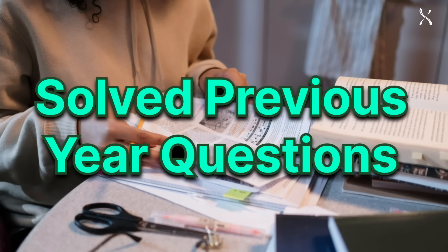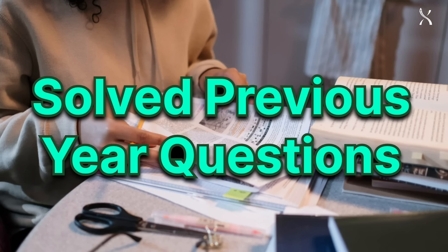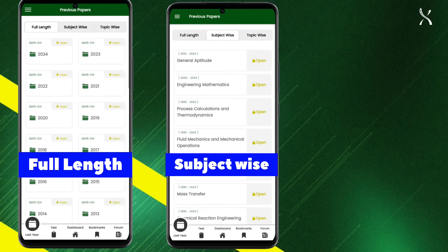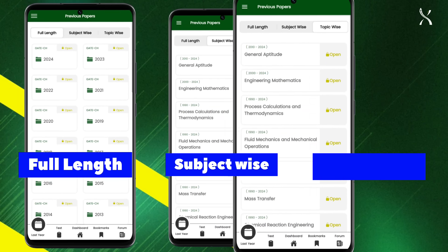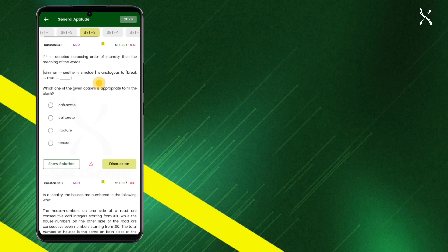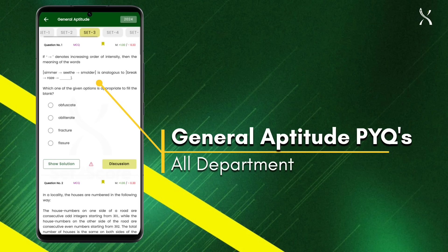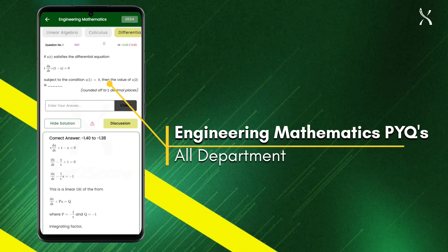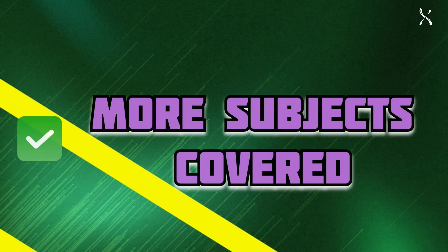Set2score offers solved previous year questions in three essential categories: full length papers, subject wise papers, and topic wise papers. Plus, gain access to relevant PYQs from other departments, including solved general aptitude questions from all departments, relevant engineering mathematics PYQs, and even more subjects covered.